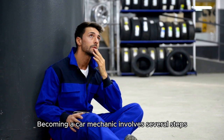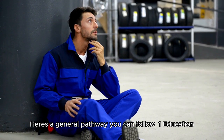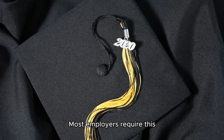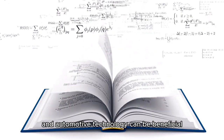Becoming a car mechanic involves several steps. Here's a general pathway to follow. Step 1 — Education: A high school diploma or GED is required, as most employers require this. Courses in mathematics, physics, and automotive technology can be beneficial.